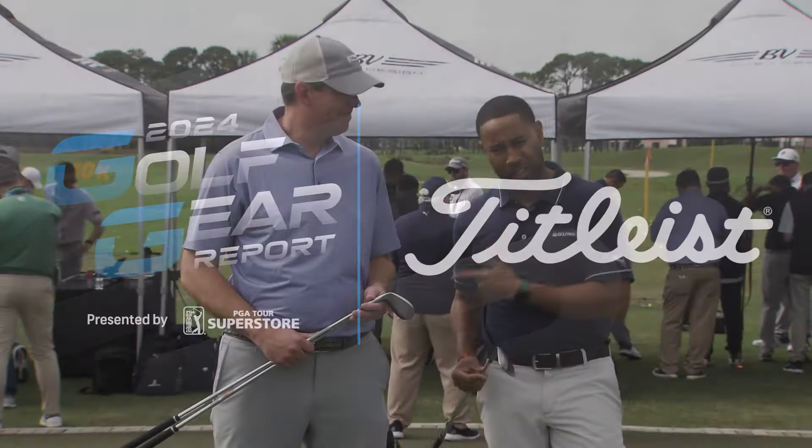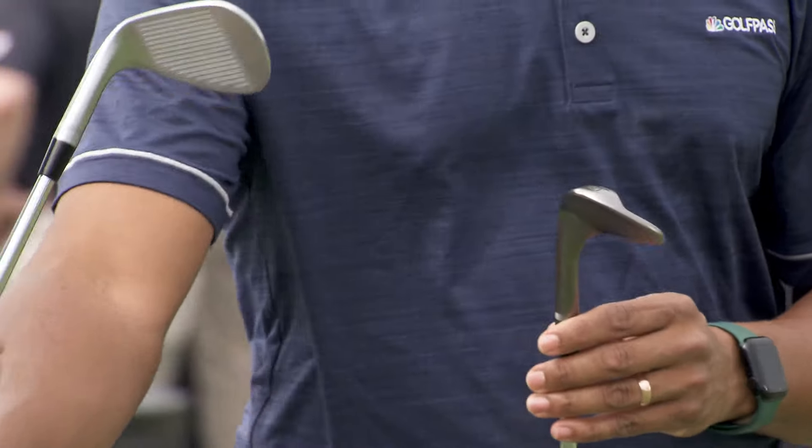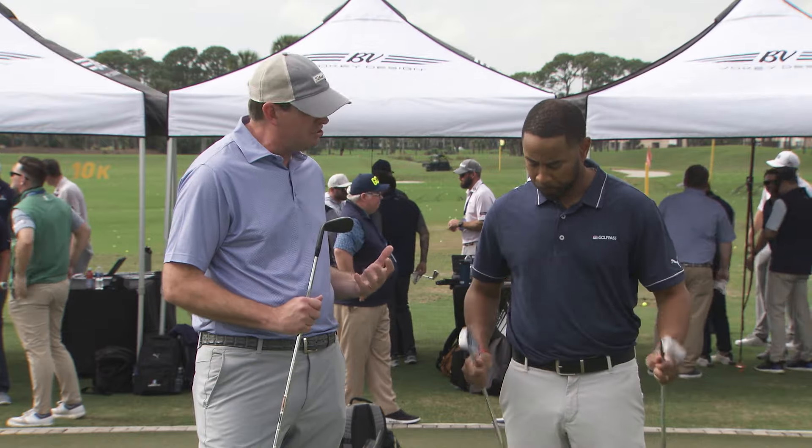Vokey Wedge Specialist John Habegger. John, this year is an exciting year for Titleist. Let's talk SM10. Anytime we're talking about wedges, we talk about three keys to great wedge play. Number one: distance and trajectory control. With that, we're really talking about our different CG placement within the head.